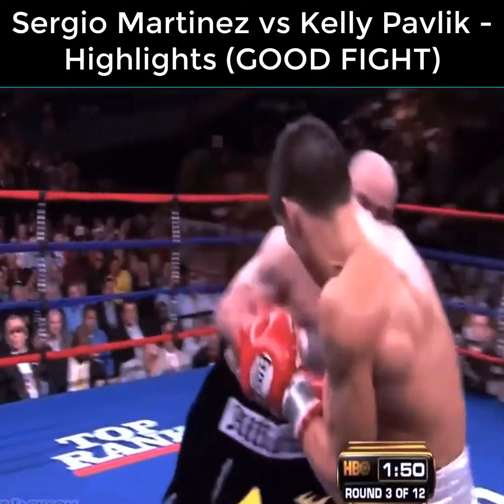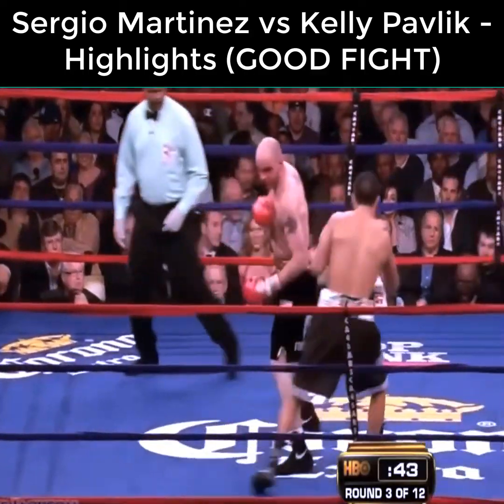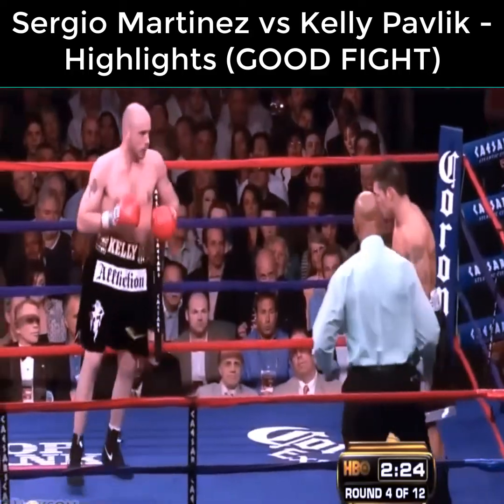Pavlik starts hitting him more. Martinez is going to do this all night — it's not the Hopkins plan, although it bears some similar features. Pavlik landed a good shot in the third round, but I think he didn't have to win that round.